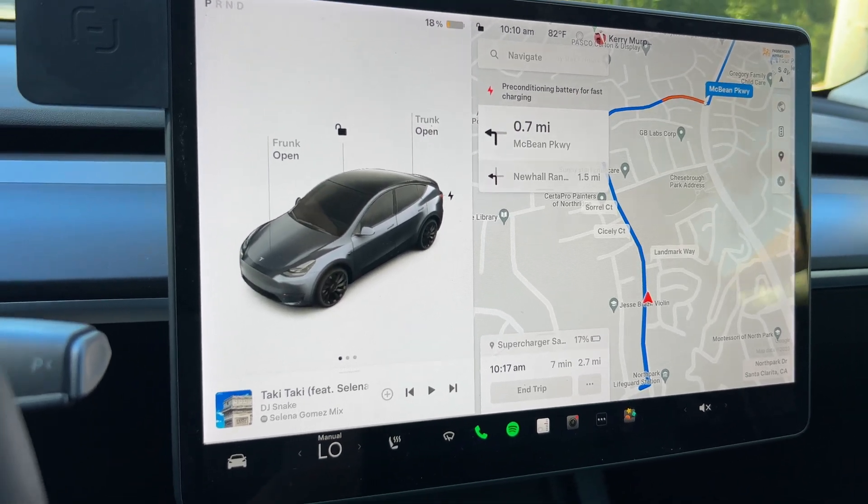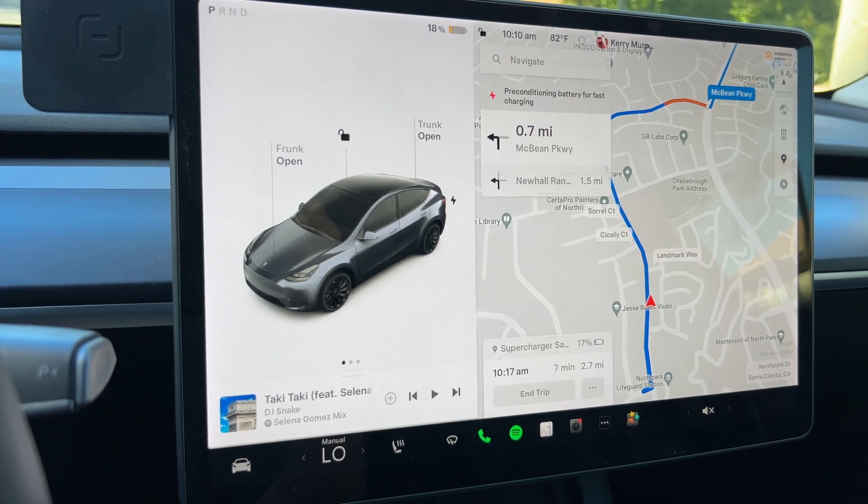I'm going to drive around a little bit, let this thing warm up, and get it down to 10% or 15%.